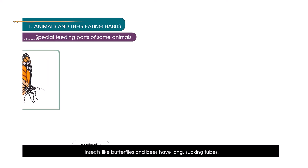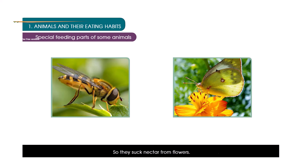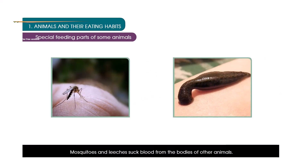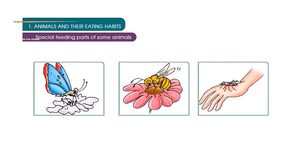Special feeding parts of some animals. Insects like butterflies and bees have long sucking tubes, so they suck nectar from flowers. Mosquitoes and leeches suck blood from the bodies of other animals.